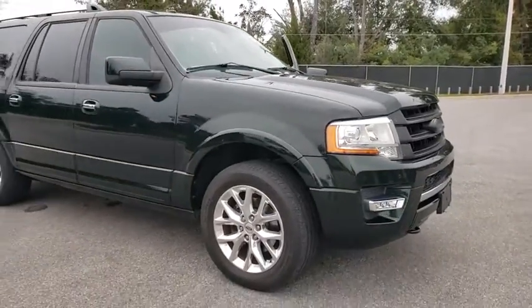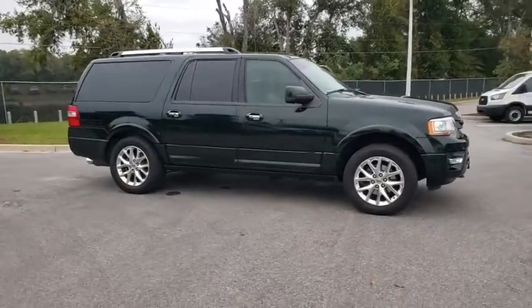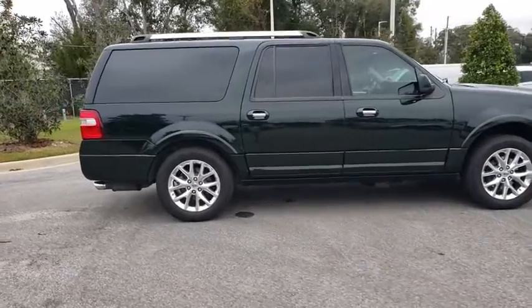Looking for the right vehicle? Check out the 2015 Ford Expedition EL. This is the largest SUV in the Ford lineup with seating capabilities of up to nine people.